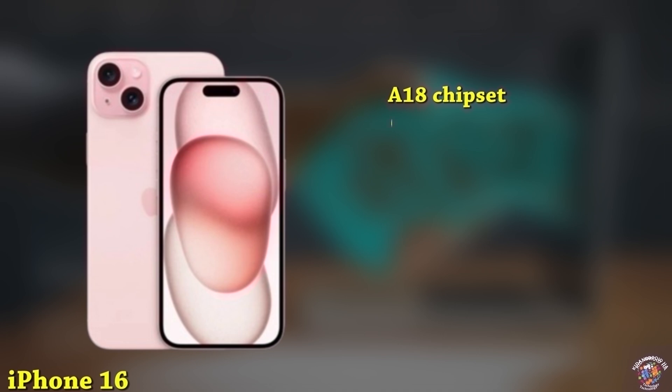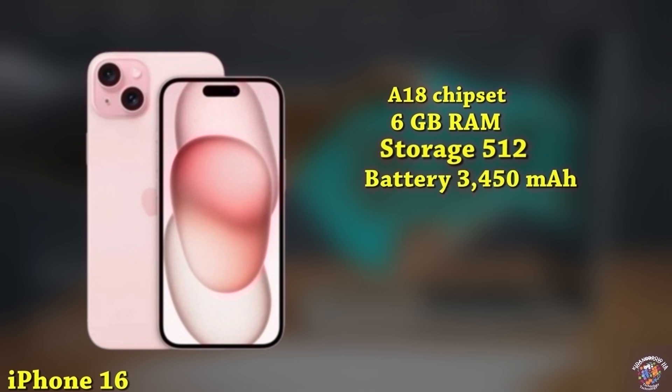Memory: 6GB RAM, up to 512GB storage. Battery: 3,450mAh battery with 30W fast charging.